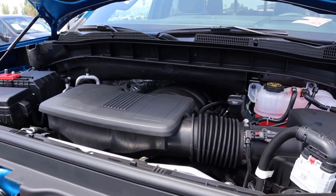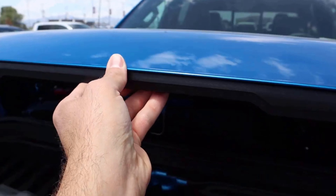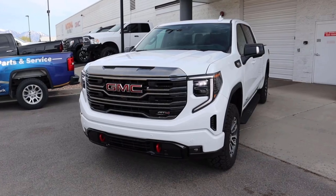The 6.2 V8 has more horsepower. They have the same amount of torque, but the Duramax diesel is going to get better fuel economy — though diesel prices are really high, so there's that trade-off.